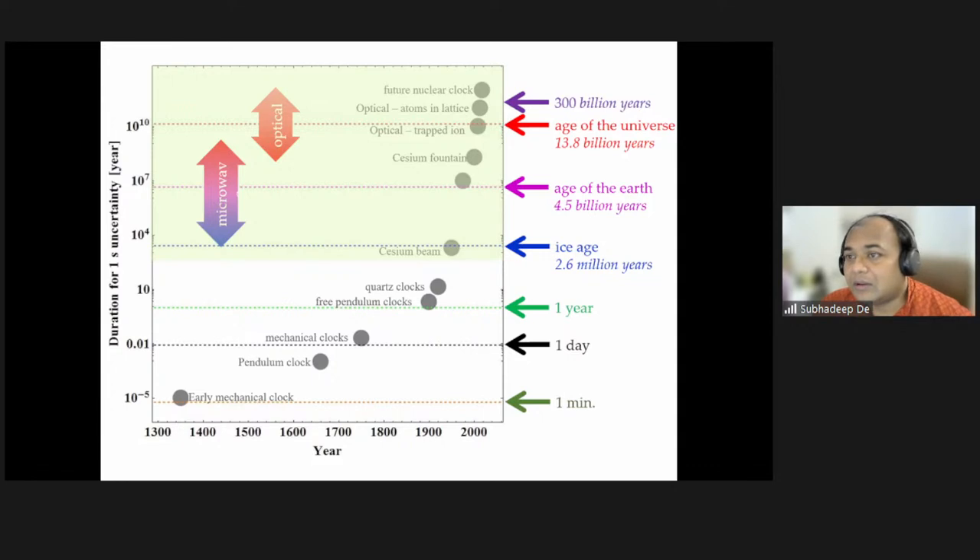Many of you might say: how can a clock operate for 300 billion years, since the age of our universe is only 13.8 billion years? There was no clock which actually operates for 300 billion years. The meaning is: supposedly there is a clock running for 300 billion years, it will be accurate to within one second. The clock is real — it's just not operating for 300 billion years. It's an extremely precise clock.